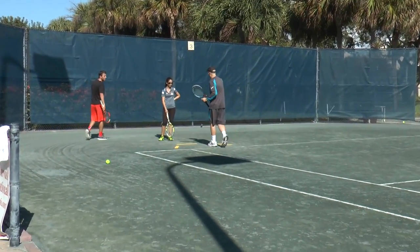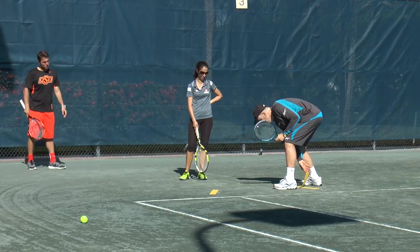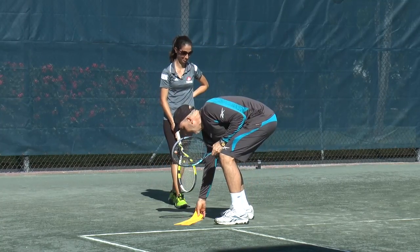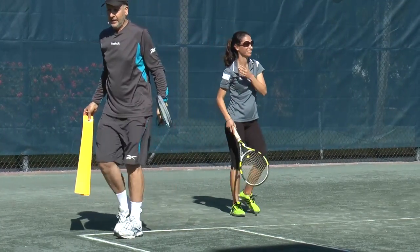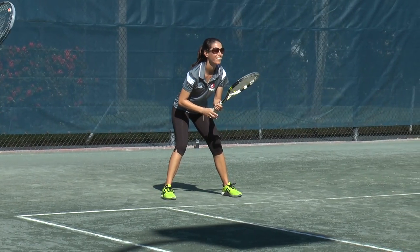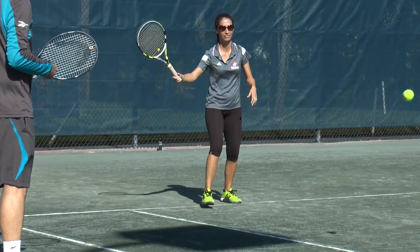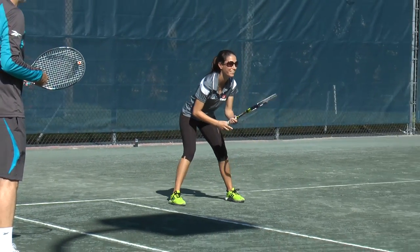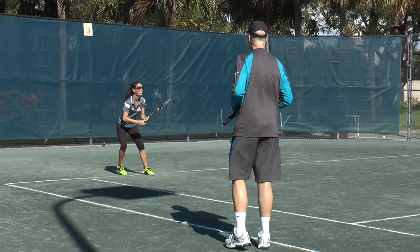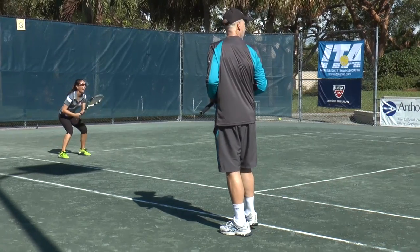Now what about players that move backwards? Let's have Nicole demonstrate moving backwards. Start inside the baseline, and let's have you move backwards, load, and hit a pretty high heavy ball. Start in closer, and then back up — so you're intimidating your position, then loading back. This is unusual for her, you can see.